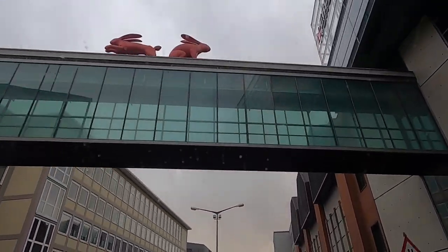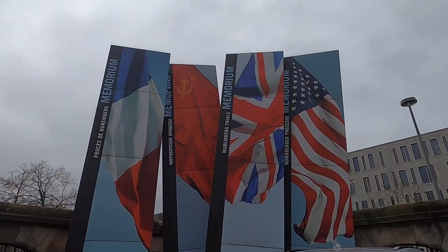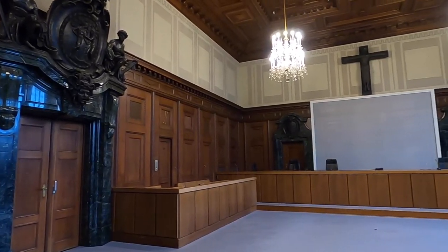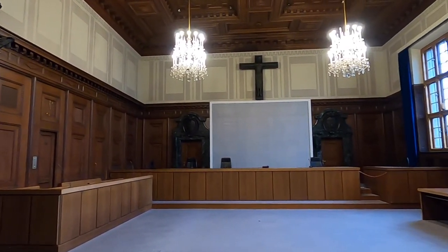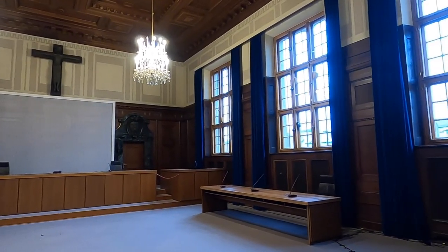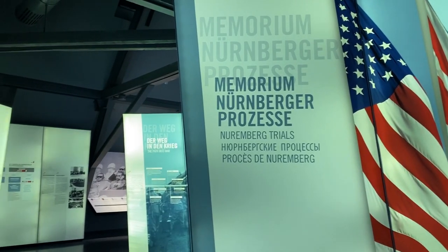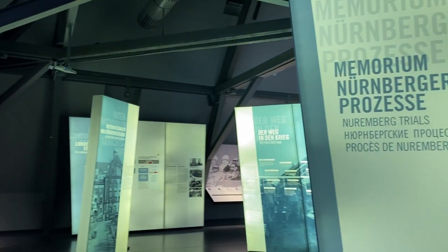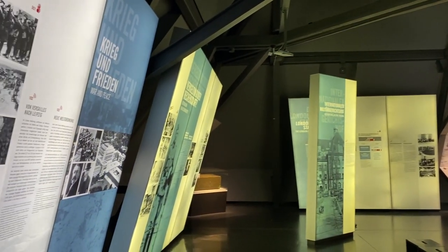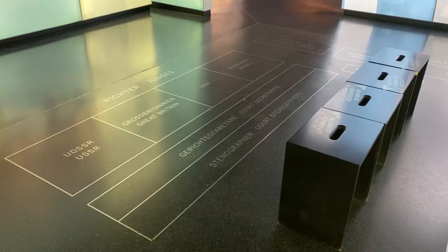We are finishing our time in Nuremberg at the Memoriam Nuremberg Trials. This exhibition is about the post-World War II Nuremberg Trials of the Nazi war criminals. The trials took place here in courtroom number 600 and were a series of military tribunals held following World War II by the Allied forces under international law and the laws of war. The trials were most notable for the prosecution of prominent members of the political, military, judicial, and economic leadership of Nazi Germany, and their decision marked the turning point between classical and contemporary international law.